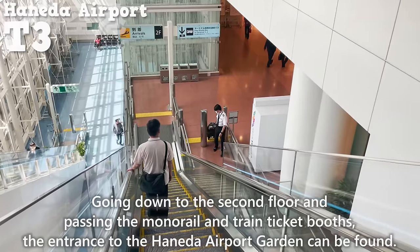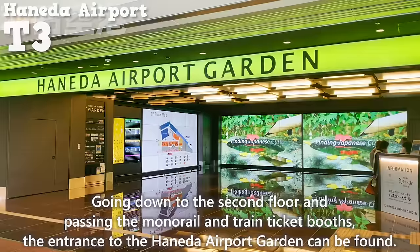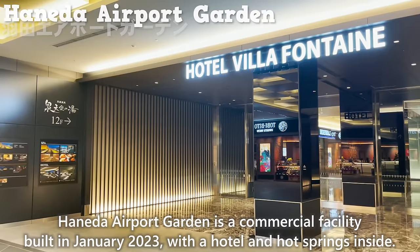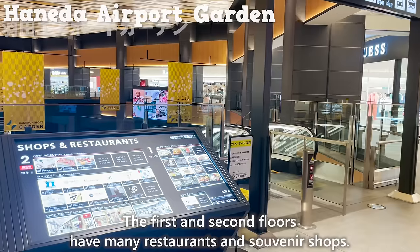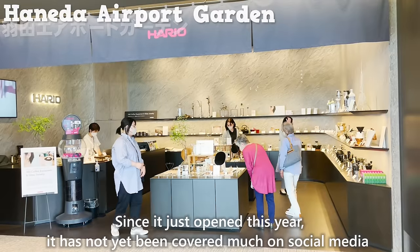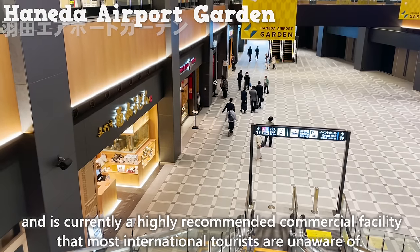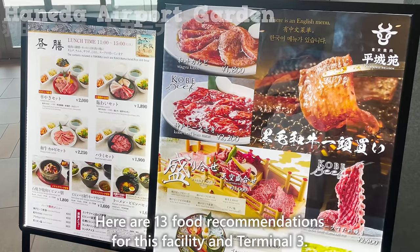Going down to the second floor and passing the monorail and train ticket booths, you'll find the entrance to Haneda Airport Garden. This is a commercial facility built in January 2023 with a hotel and hot springs inside. The first and second floors have many restaurants and souvenir shops. Since it just opened this year, it hasn't been covered much on social media and is currently a highly recommended facility that most international tourists are unaware of.